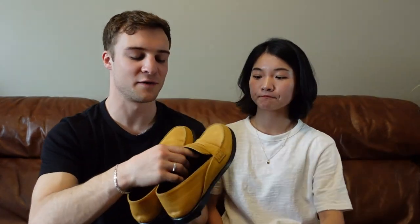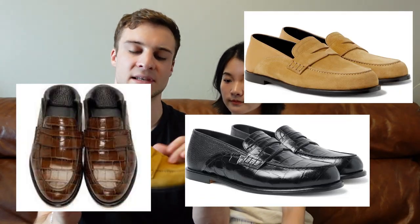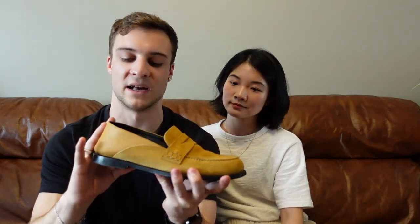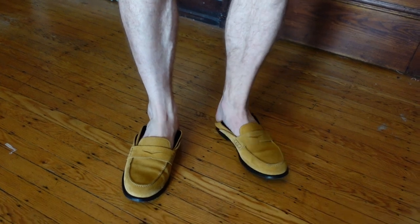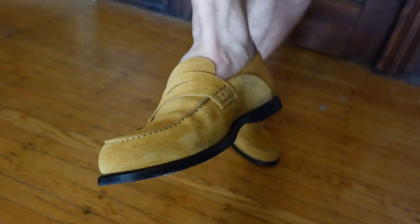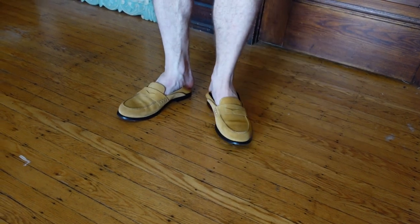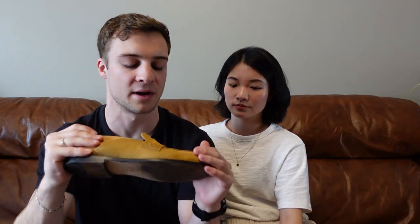My next shoes are also from Loewe — the Loewe loafers with a fold-down heel. They made these in black, brown, and this kind of tan, slightly yellowish suede. A lot of brands have done this fold-down detail on a loafer, but I think Loewe was one of the first ones. It's a genius idea for fashion — you have this more elegant or dressed-up leather shoe that also has the same vibe as stepping on the heels of your Converse. The color is a tiny bit hard to style right now, but I still really like them.